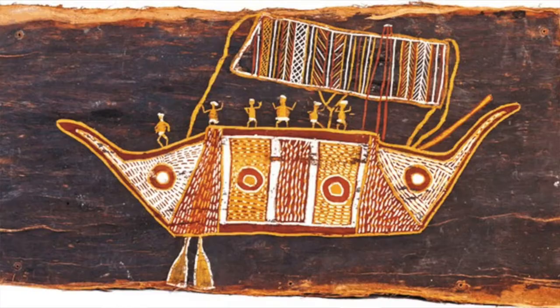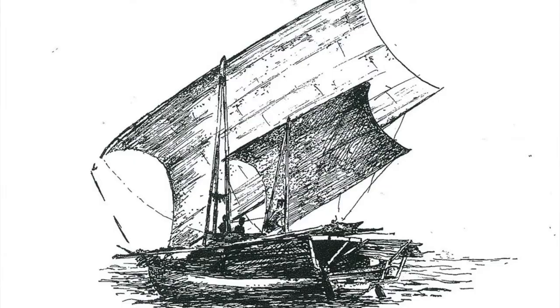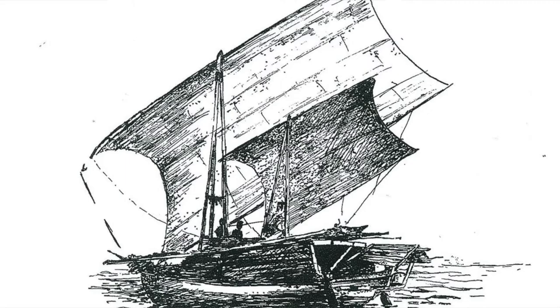Hey guys, my name's Cameron. I'm a museum officer here at the South Australian Maritime Museum. Today we're checking out my favourite object in the museum, which is this bark painting. It is an Aboriginal painting, painted with ochre, and it depicts a Macassan prowl, which is a type of ship that Macassans sailed to Northern Territory to trade with the indigenous people there.